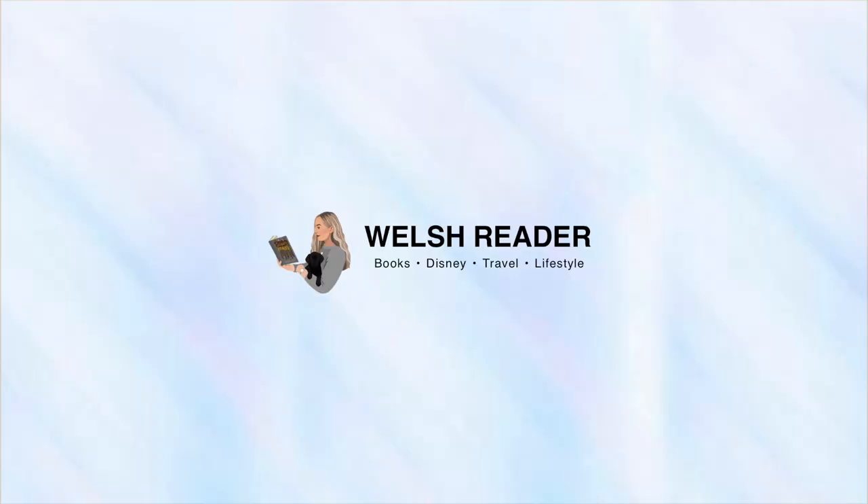Hello everyone and welcome back to my channel. My name's Rhiannon and today I'm bringing you guys a bookshelf tour. This has definitely been a long time coming. I haven't actually posted a bookshelf tour since 2021, and it is now 2023, so because so much time had passed I did want to sit down and film this video for you guys so that you can see how my shelves have changed.